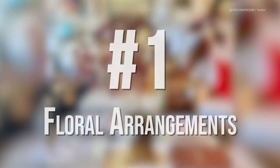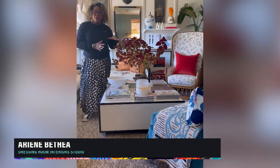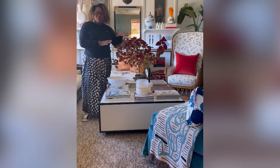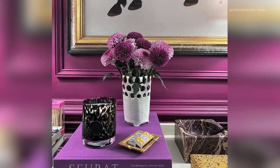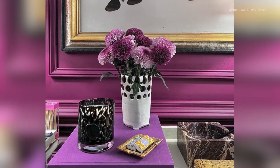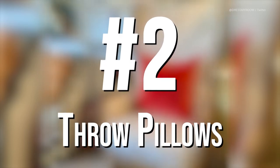Number one: floral arrangements. Instead of flowers for the fall, I use an outdoor plant inside. I really love the color that it gives. It lasts much longer than flowers do, and all you need to do is make sure it has proper lighting and well-drained soil.